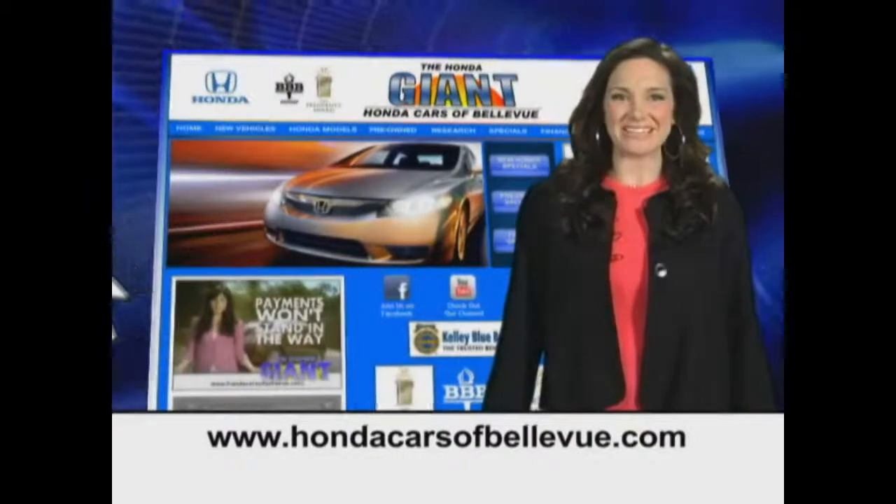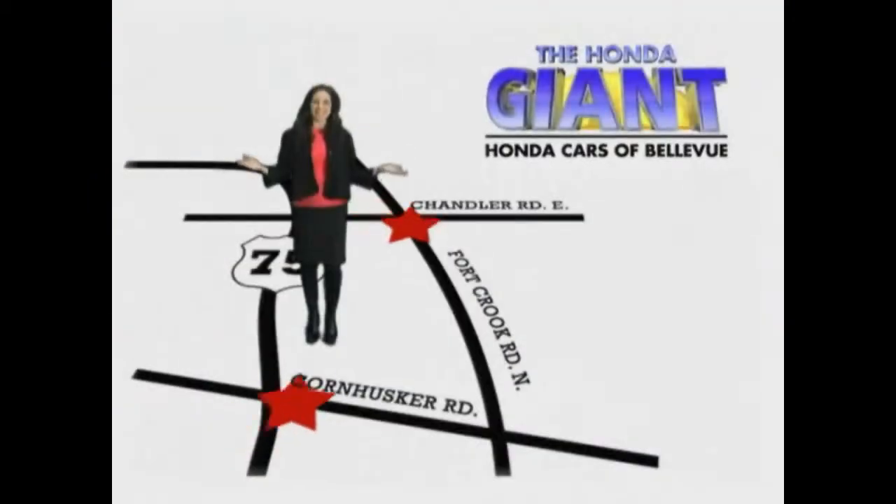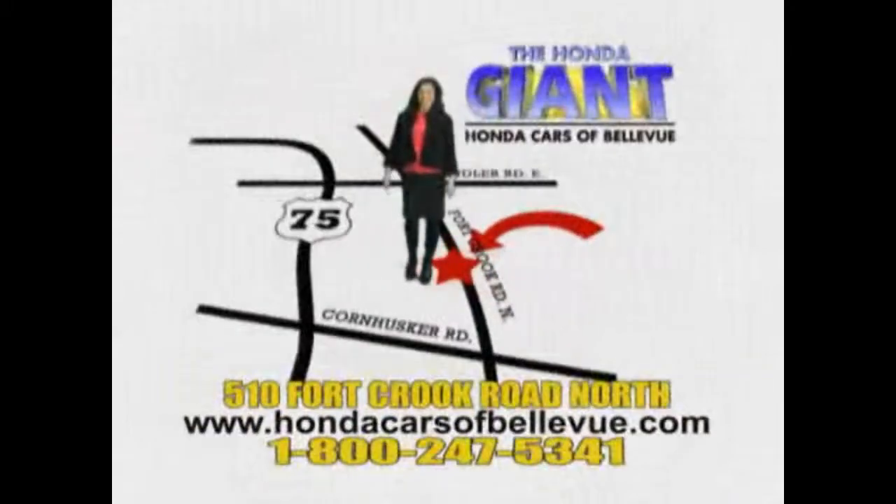Find this and many more quality pre-owned vehicles at hondacarsofbellevue.com — serving the heartland for 27 years, one happy Honda customer at a time. Honda Cars of Bellevue: one small step off Kennedy Freeway, one giant Honda savings store.